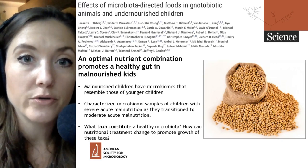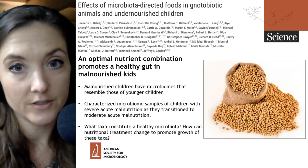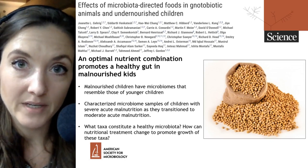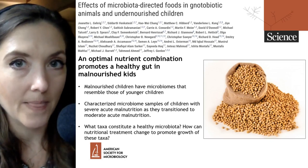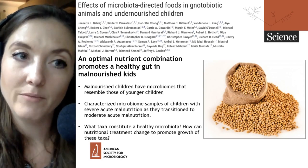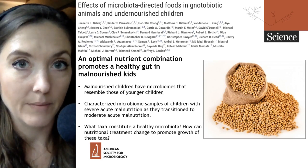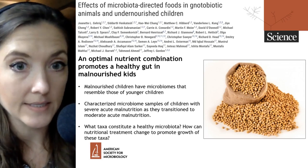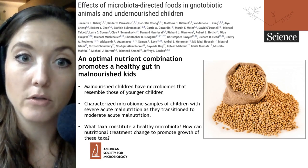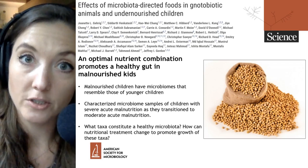Researchers have developed a new nutrient combination that promotes healthy microbiome development in malnourished children. Welcome to Microbial Minutes, ASM's update on what's hot in the microbial sciences — the Feeding Our Microbiomes edition. I'm Julie Wolf, science communications specialist here at ASM, and today we'll be talking about a paper published in Science which shows that the optimal nutrient combination can promote a healthy gut in malnourished children.